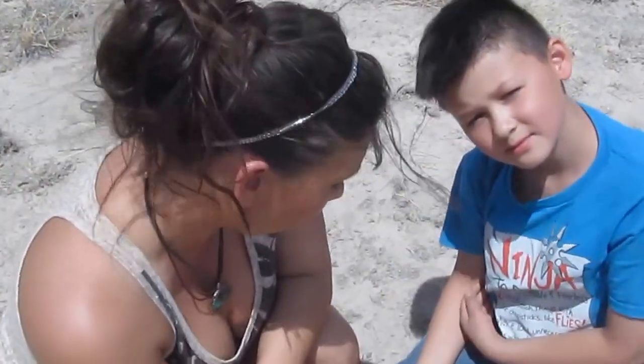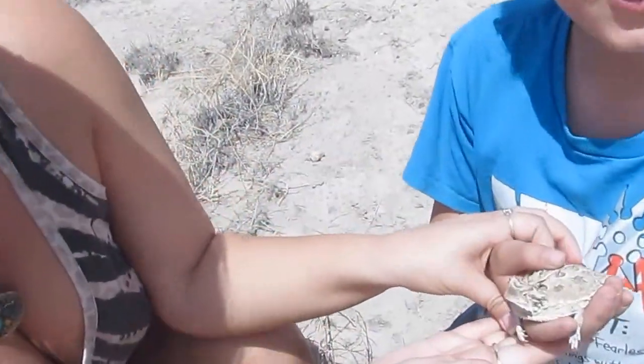So this is Anton. He made a little discovery out here today. What have we got here, Anton? A Texas horned toad.